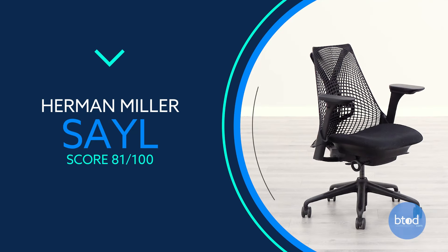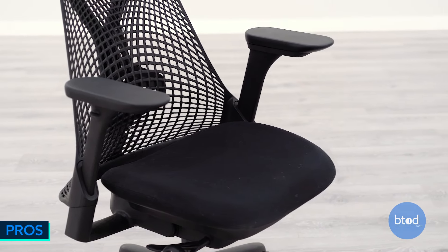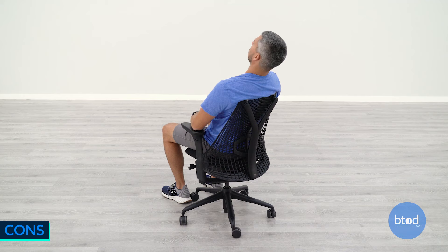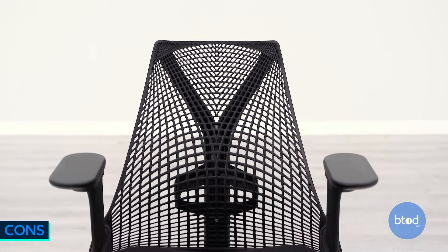Number 10, the Herman Miller Sayl Chair. It features a wide range of ergonomic adjustments including forward seat tilt, and is one of the most padded seats in the Herman Miller product line. It also features the great Herman Miller warranty. On the downside, there's no back height adjustment, some might find the back a bit too short, and like many Herman Miller chairs, there's no headrest option.